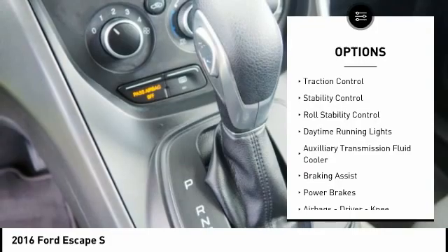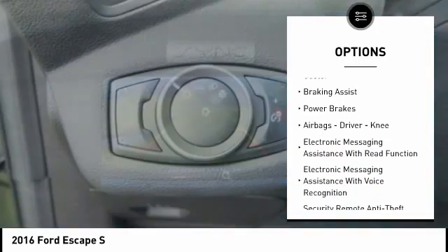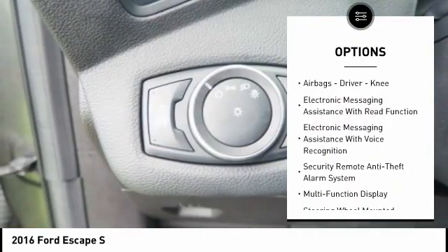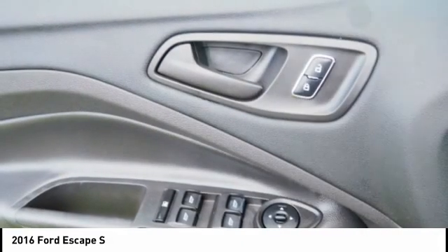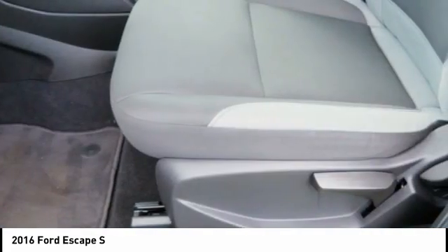Active grille shutters, traction control, stability control, roll stability control, daytime running lights, auxiliary transmission fluid cooler, braking assist, power brakes, airbags — driver, knee — and electronic messaging assistance with read function.